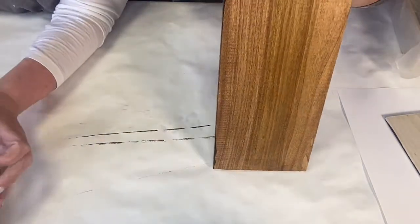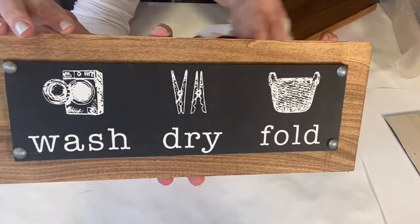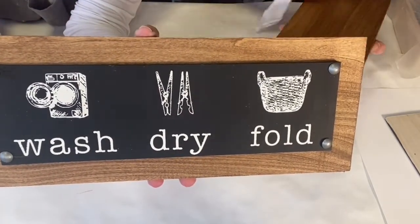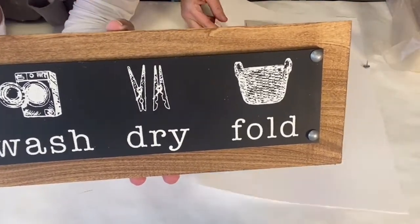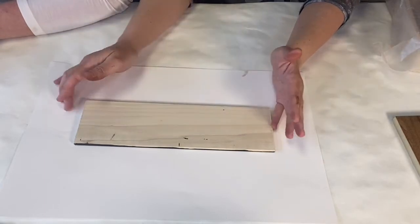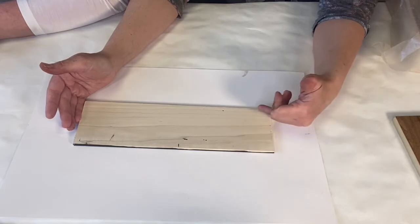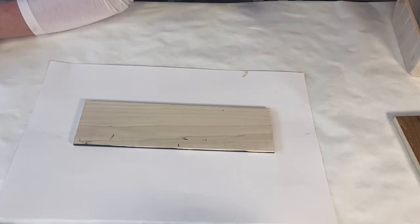If you have an Etsy shop, a booth, or do craft fairs — this is it! Put a little hanger on the back, or do it a little thicker so it can set on a shelf. This is just one of the many projects you can do with this brand new stencil. For the smaller piece: it's 12 inches long, three and a half inches wide, quarter inch thick — I bought a two-foot section and cut it in half.